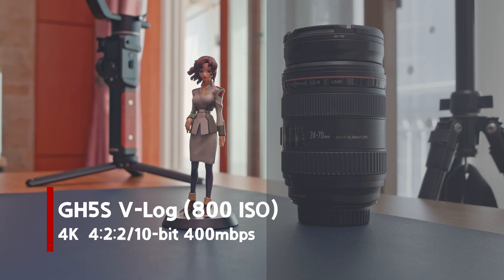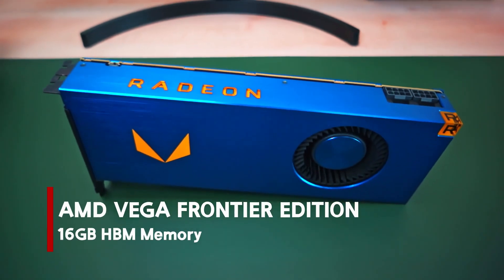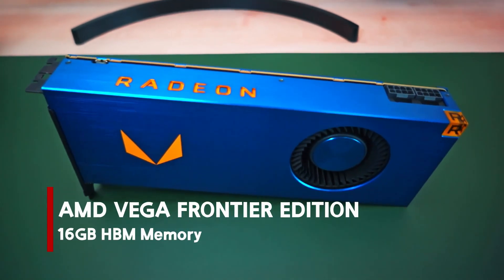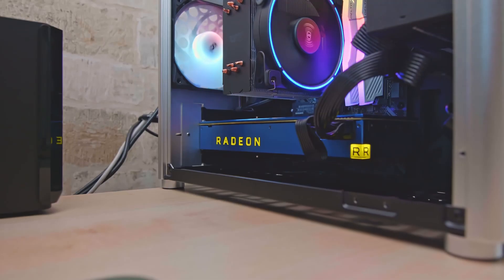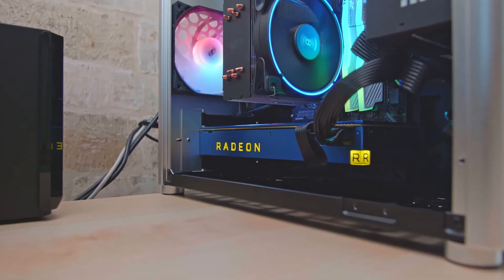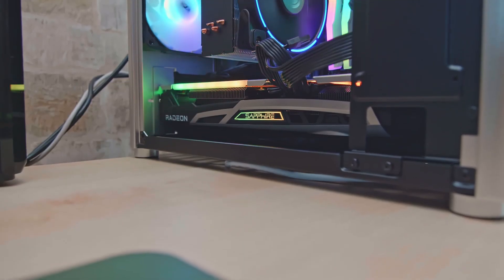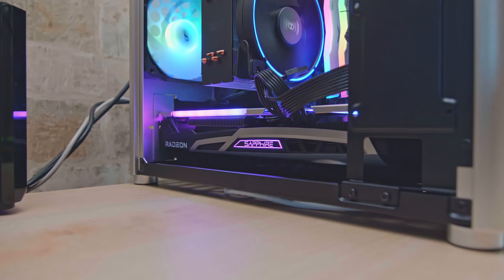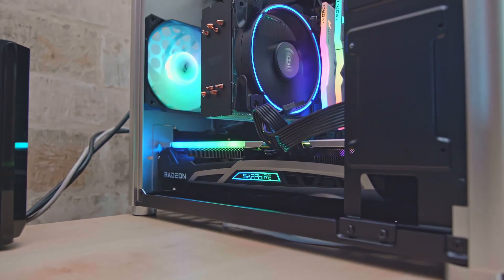I tested this card with my files and compared it to another graphics card. A little background story: I bought this card a few weeks ago from an online community in Korea. The guy who sold me this card told me that it is really good in video editing because of its large and fast HBM type memory, and that it is also faster than some modern graphics cards in 10-bit video editing.